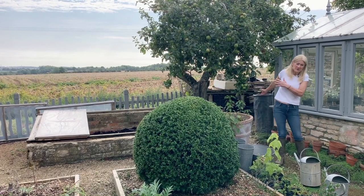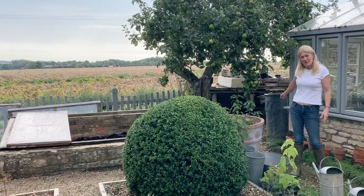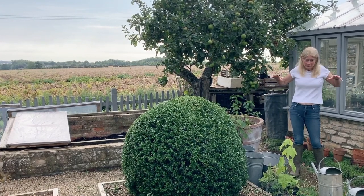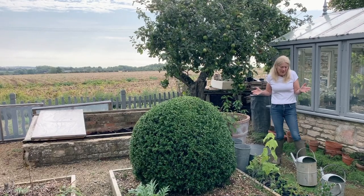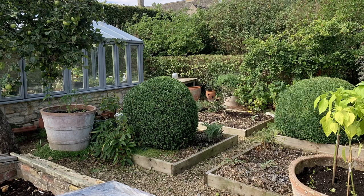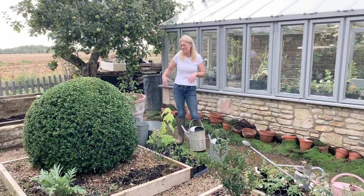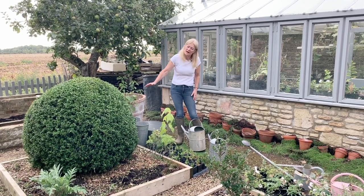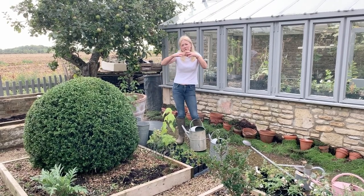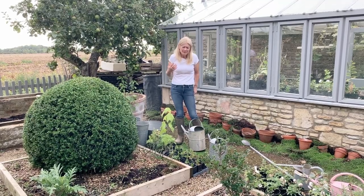I've got my potting bench behind me which has got a sink, my water butt — which is plastic that I've clad with code four lead — and then these are the four main hoarding borders for the garden. You can see here I've let some box go too big. This winter I'm going to cut them down to the ground, then reshape the topiary when it comes up and keep it much smaller, because I do need the space.